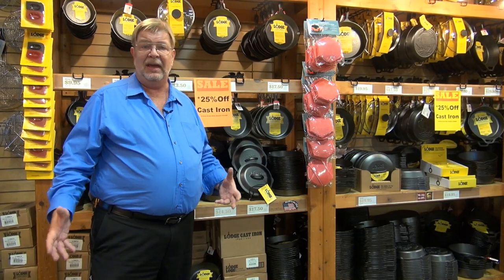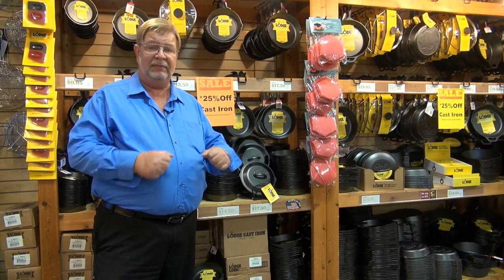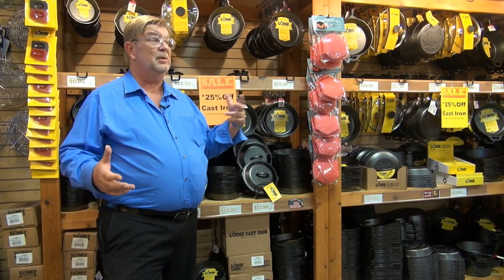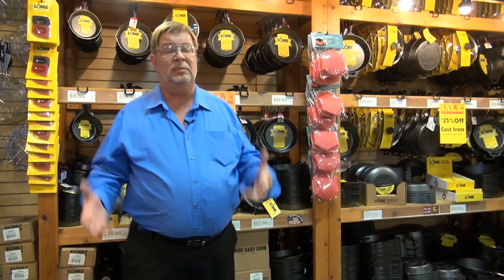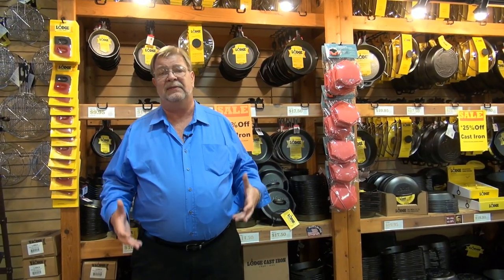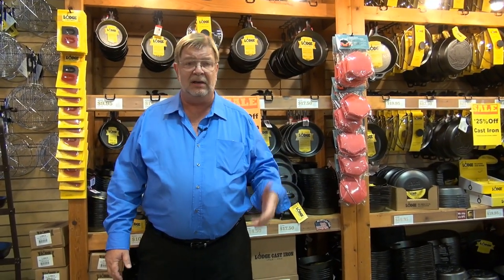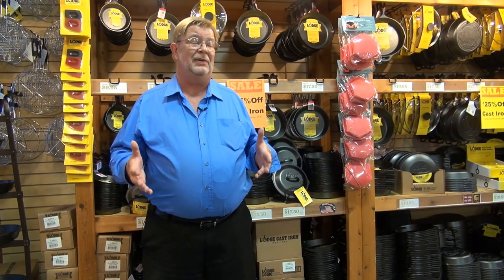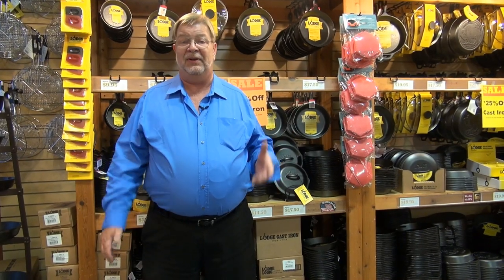Here at the outlet store, they have pretty much everything they make in stock — you can pick it up, pay for it, and take it home right on the spot. They have been super, super nice to us here at the Lodge outlet store — great folks, very very friendly, willing to accommodate our filming. I'd like to thank everybody who was so kind to us for allowing us to come in and film.